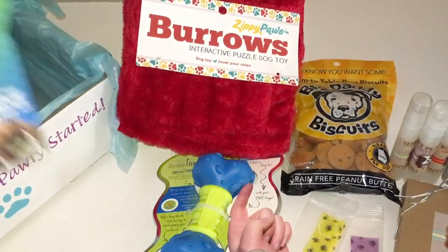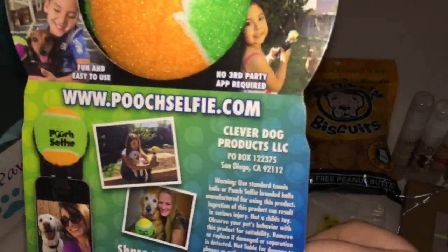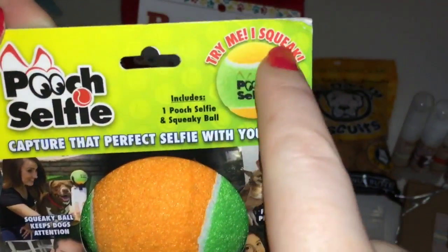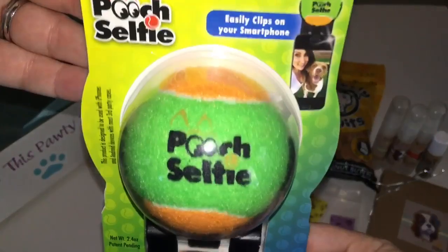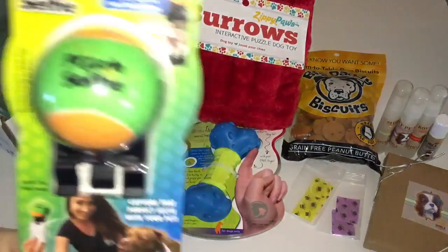Next, look at this — a Pooch Selfie! It has bright colors so dogs can see them better. We'll see if it works because you guys know Wrigley — as soon as he sees the camera he gets distracted. Oh my gosh, it does squeak! Here he comes — Wrigley, baby, you are in for such a treat. Can you see the ball? This retails for $12.99. I can't believe it squeaks — we'll actually be able to get him on camera. What if I get to film Wrigley for the first time since 2013?